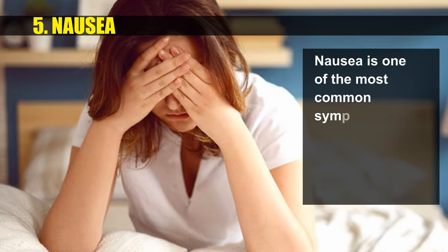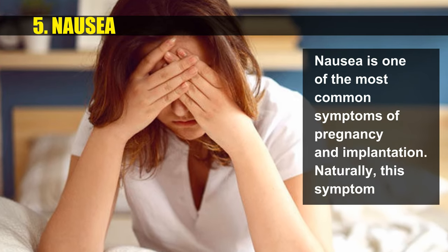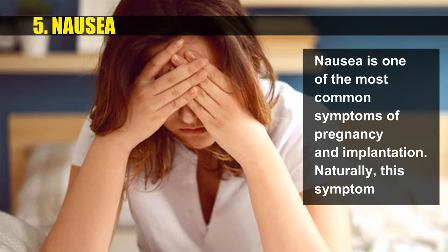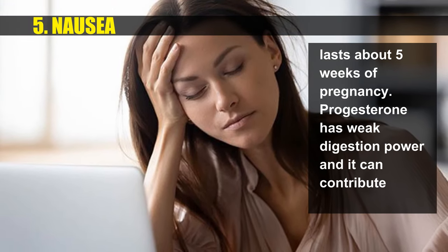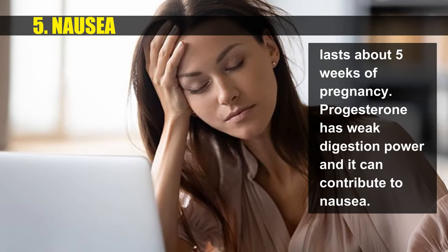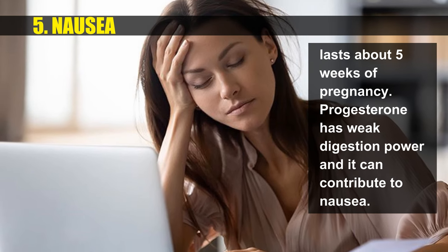Nausea is one of the most common symptoms of pregnancy and implantation. This symptom naturally lasts about 5 weeks of pregnancy. Progesterone has a weak effect on digestion and can contribute to nausea.